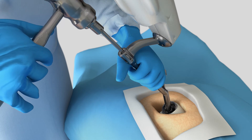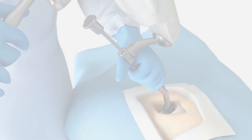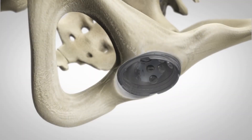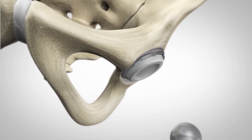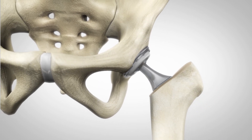MAKO assists the surgeon in performing controlled and accurate preparation of the hip socket. As the surgeon prepares to place the implant into its final position, the robotic arm guides the cup at the desired angle defined in the surgical plan. With the diseased bone gone, a total hip implant is inserted in the joint space.